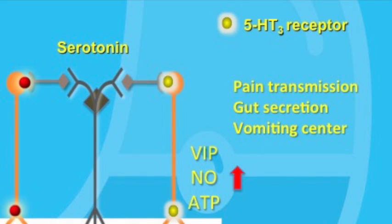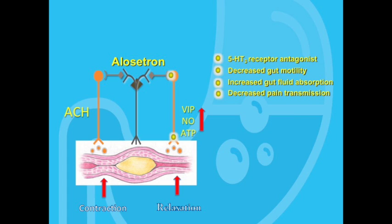Examples of 5-HT3 antagonists include alosetron and ondansetron. Alosetron is a 5-HT3 receptor antagonist — it reduces gut contractility, particularly in the colon, and also stimulates fluid absorption. Because of this, it's useful in the treatment of diarrhea-predominant irritable bowel syndrome. However, alosetron is not available in Canada. In the US, it was found to be associated with the development of ischemic colitis in some patients, and thus is only available under a special access program.